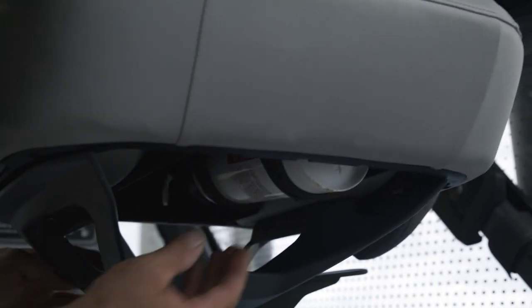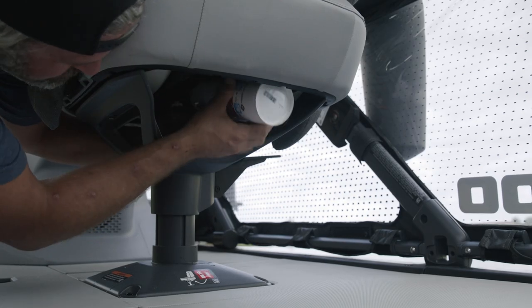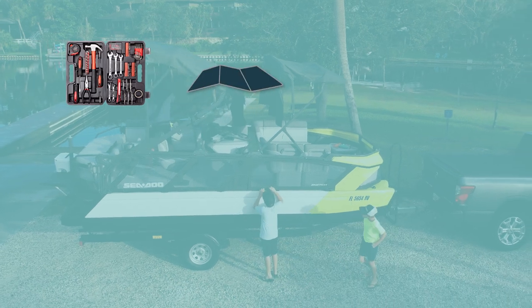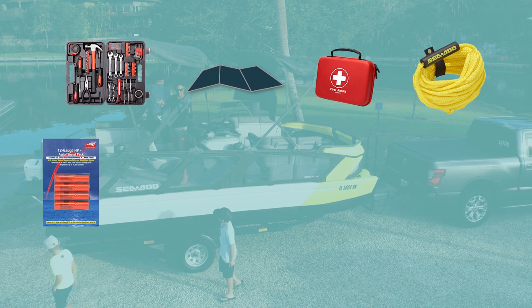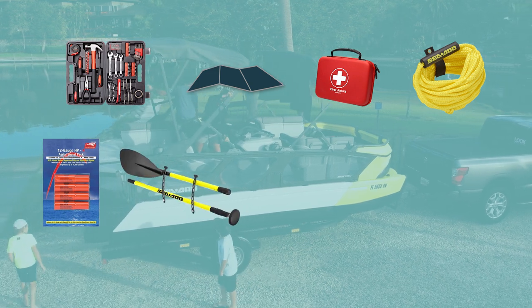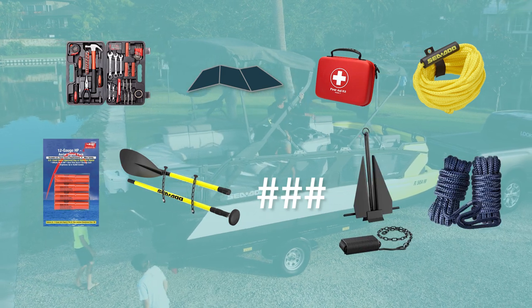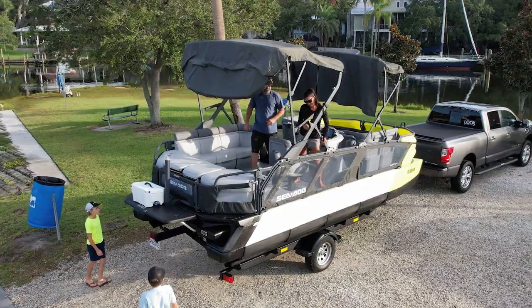An approved and fully charged fire extinguisher is mandatory and should be located under the driver's seat. Also consider carrying a small tool kit, local map, first aid kit, a tow rope, a signaling device like flares, a paddle, emergency phone numbers, and an anchor and mooring lines. It's a handful of items, but you'll be glad you have them when you need them.